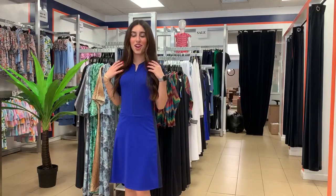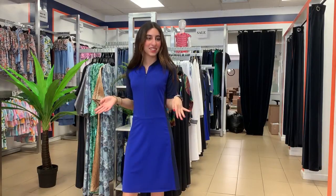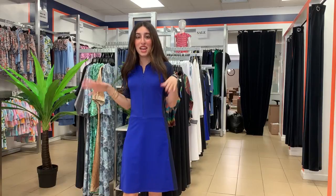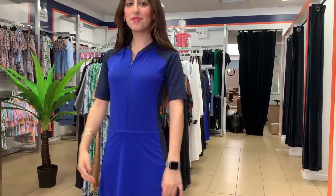The next outfit I'm trying on is one of my favorites. It's our surf suit. It has shorts attached and a zipper. It's perfect for all the sporty girls out there that want to do water sports like water skiing, jet skiing, banana boarding and all the fun stuff. It's very easy, nice, and pretty for the summer.